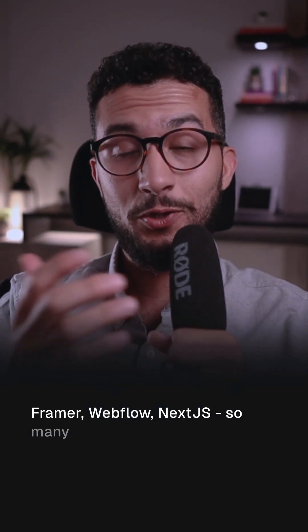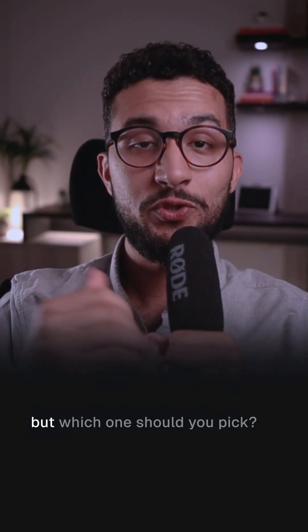Framer, Webflow, Next.js — so many options for marketing websites, but which one should you pick? Here's a quick rundown.